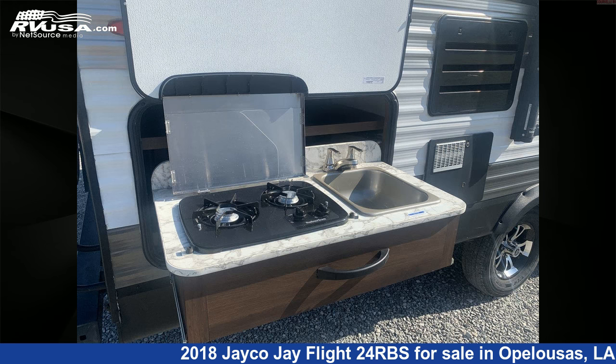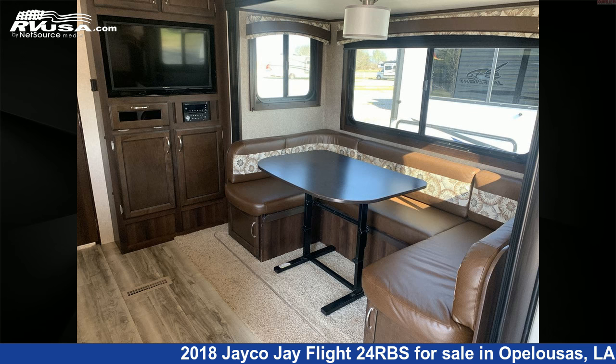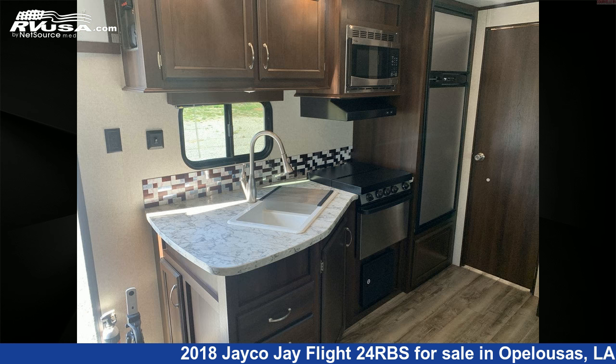The unloaded weight of this 2018 Jayco J Flight 24RBS is 5,505 pounds. For more information and pricing on this unit, and to see all units available for sale by Curvelle's RV, visit rvusa.com.